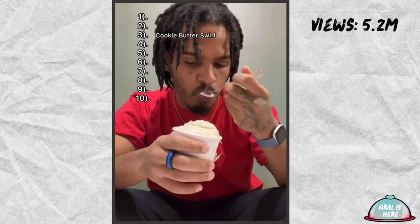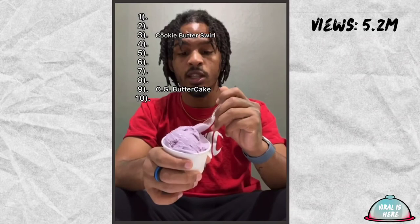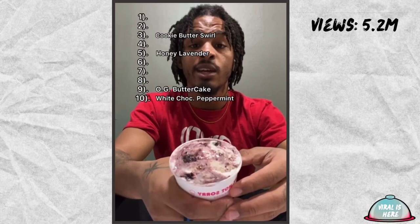This is already in top three. This video can be really long if everything is that good. OG butter cake — it's so creamy, this is really good ice cream. It has a sour tangy element that I'm not really a fan of — kind of off-putting. Nine. Honey lavender — this is the most aesthetically pleasing so far, it's so simple. The lavender flavor is too subtle to make top three but it is top five. White chocolate peppermint — I'm not a huge fan of peppermint. It was overly sweet, super minty. That goes to 10.